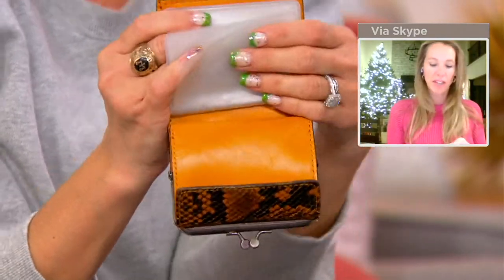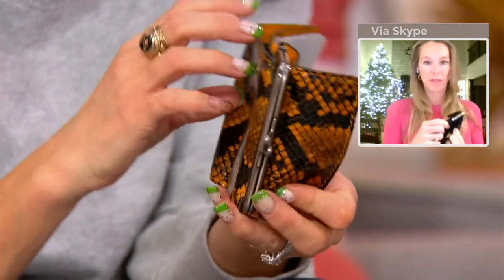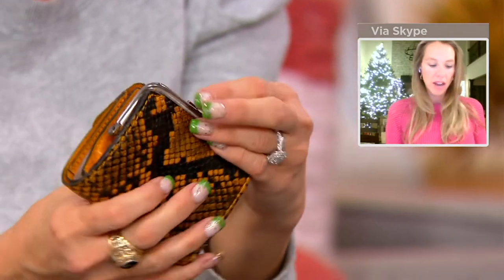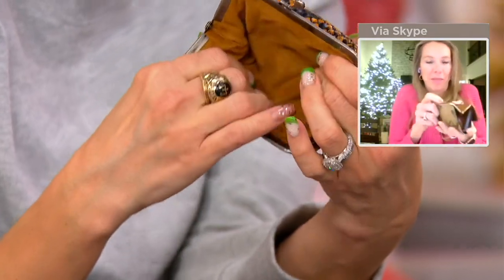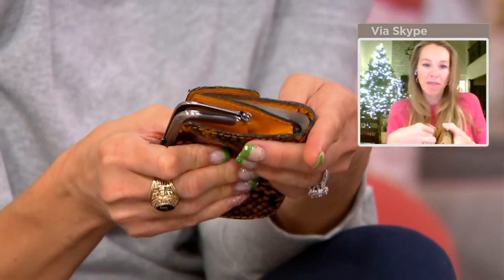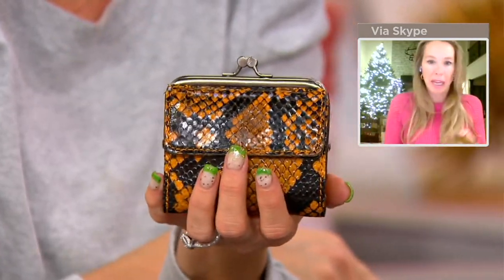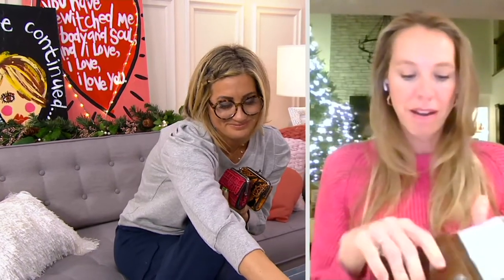I do like having the long pocket for cash because sometimes you just wonder where to put it. And the kiss lock is just the cutest — you feel like you have this beautiful vintage coin purse. It's got a really soft lining, so if you wanted to put your rings in there — like when you're getting a manicure — they're going to be safe and not scratch anything. And it's 100% leather, even on the inside — all the lining is leather.